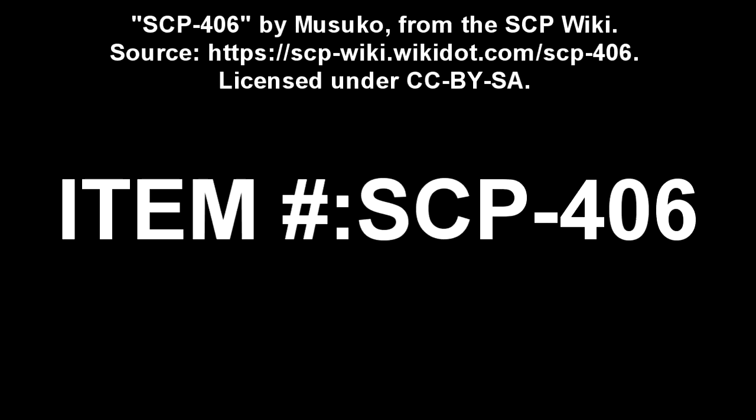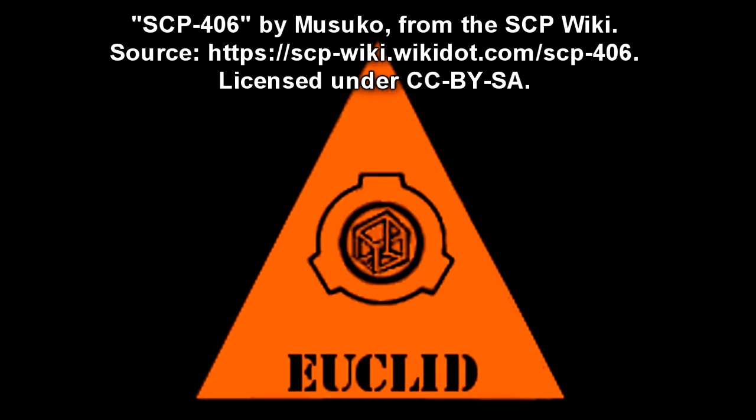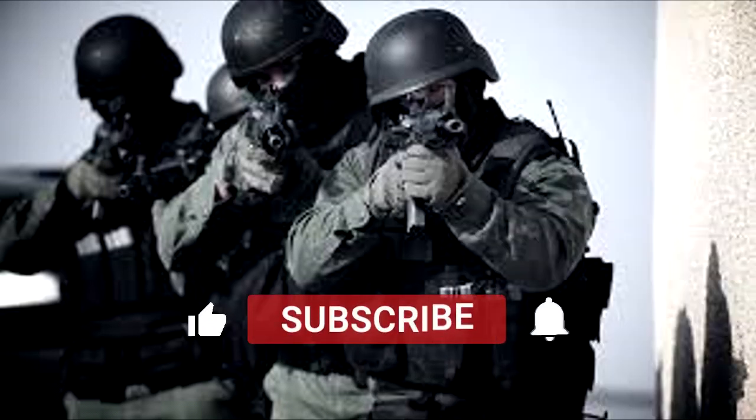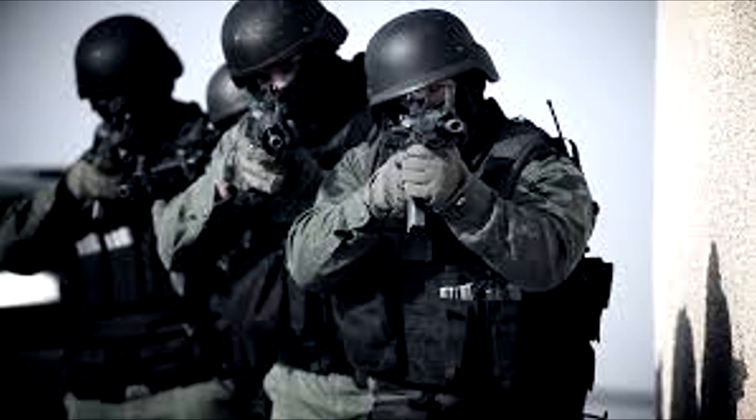SCP-406. Item Number: SCP-406. Object Class: Euclid. Special Containment Procedures: Task Force Tau-6 are assigned to monitor SCP-406 and process SCP-406-1 instances. They are to be based in a converted small industrial unit at a nearby industrial park, behind a Foundation front company, Simon's Carpet Paradise.